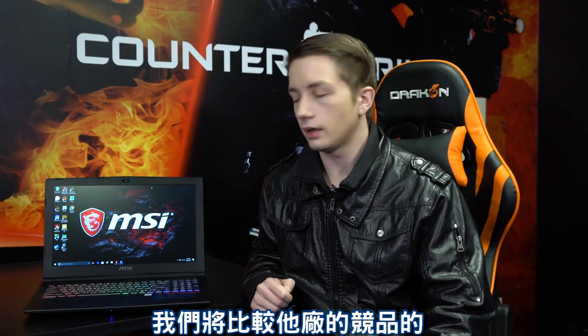Hi guys, this is Binge HD. Right next to me you can see an MSI Notebook — it is the MSI GP62. Inside it is equipped with an MSI GTX 1060 video card, and we are going to see just how it compares against the competing brand's video card, the GTX 1060 Max-Q.